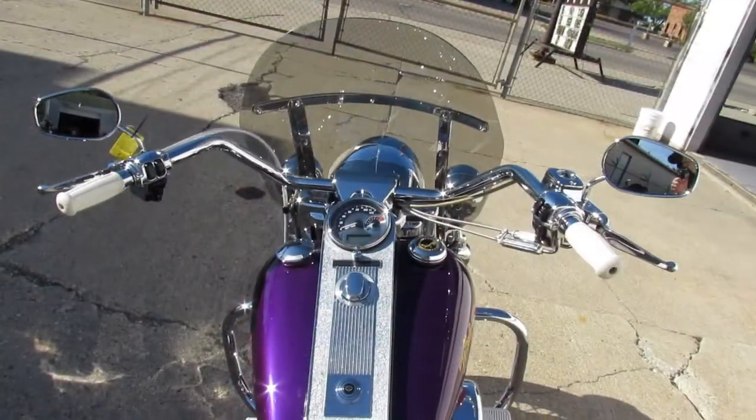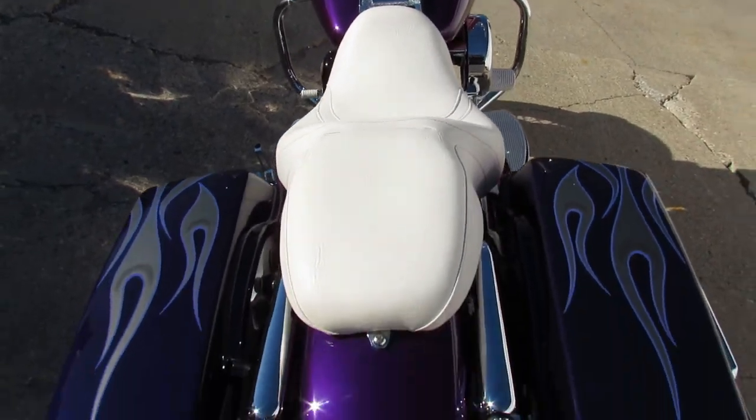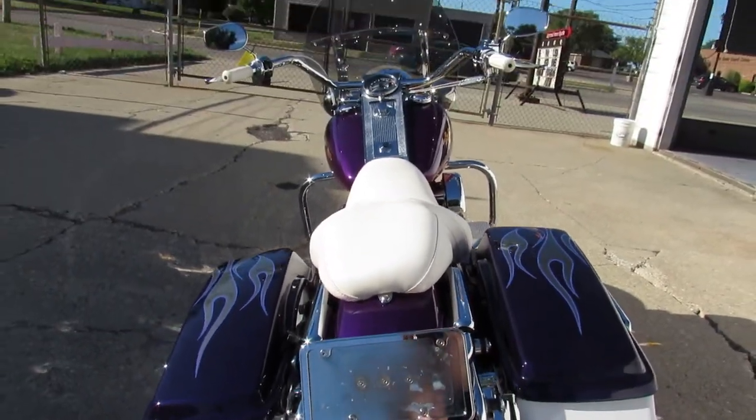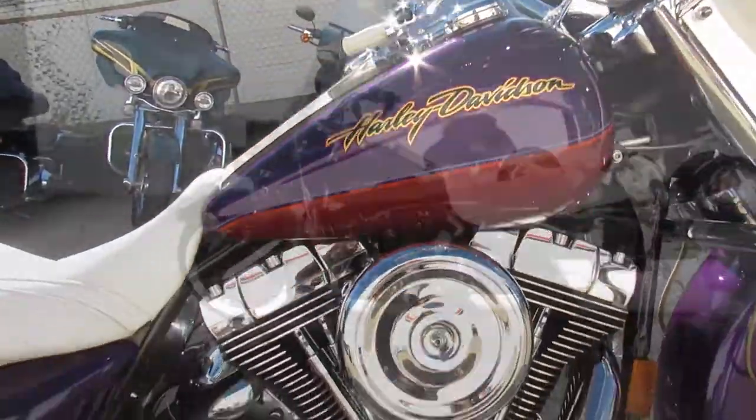Hey guys, approvalpowersports.com here doing some videos on the used Harleys we just got in. This one here is a 2006 Harley Davidson Road King — loaded with the extras. This bike's got the wow factors. Take a close look at this one-of-a-kind 06 Road King.